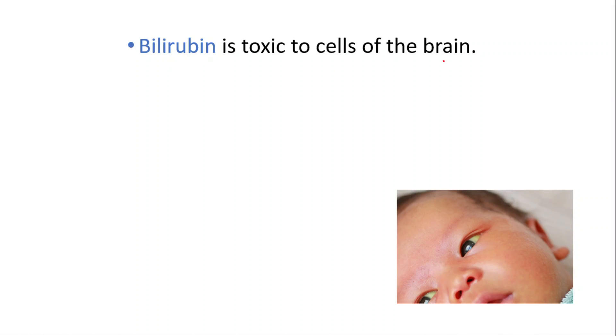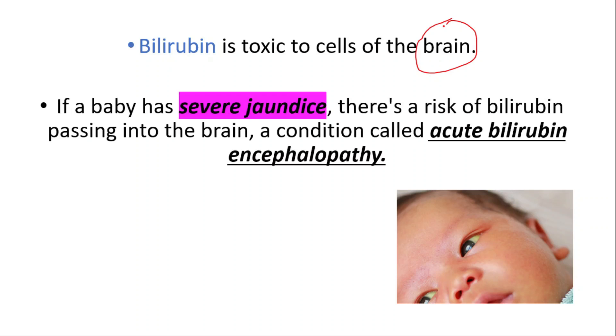Bilirubin is toxic to cells of the brain. If a baby has severe jaundice, there is a risk of bilirubin passing into the brain, a condition called acute bilirubin encephalopathy.